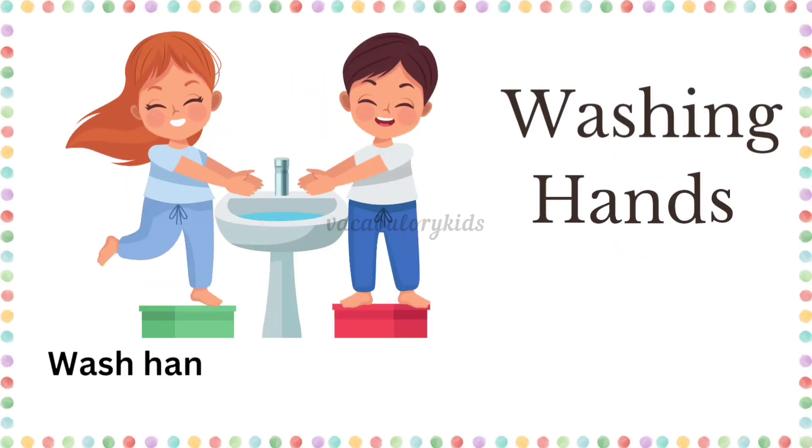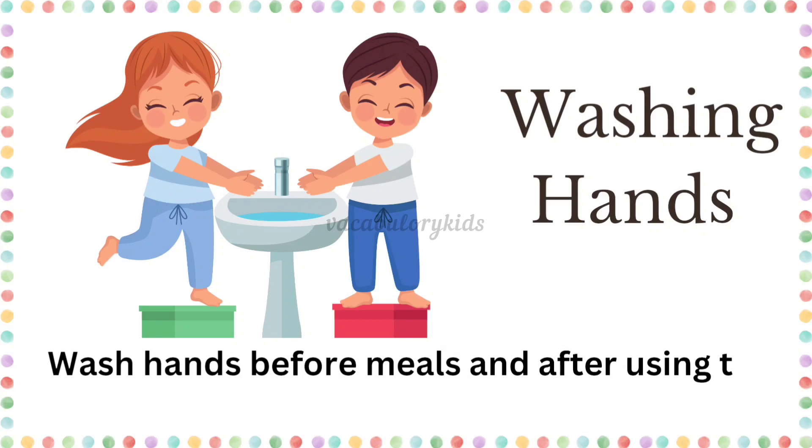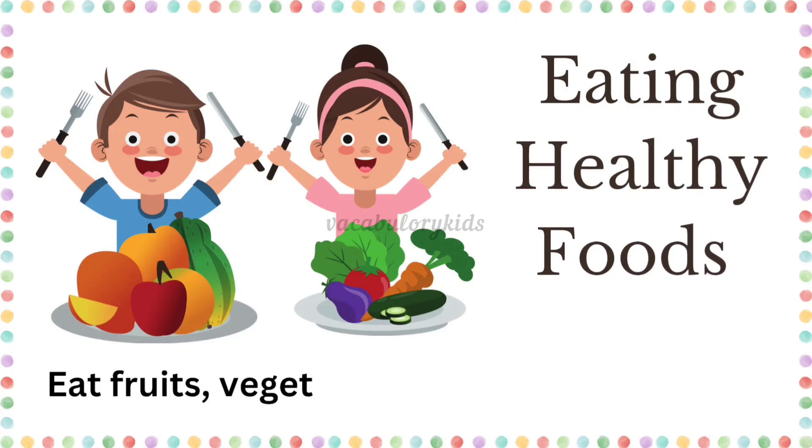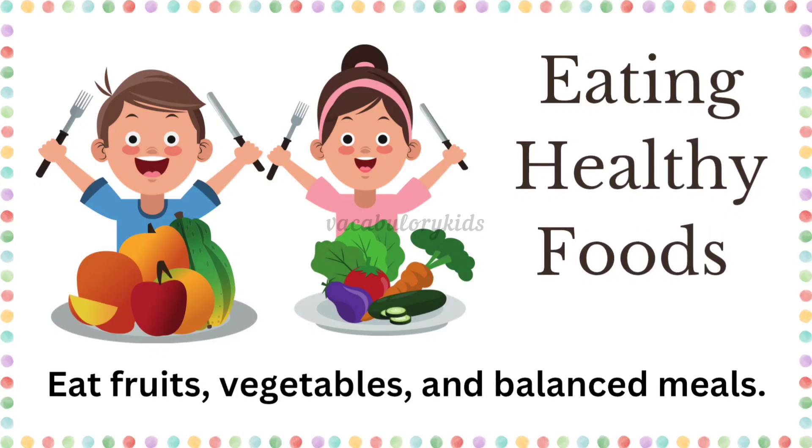Washing hands. Wash hands before meals and after using the restroom. Eating healthy foods. Eat fruits, vegetables, and balanced meals.